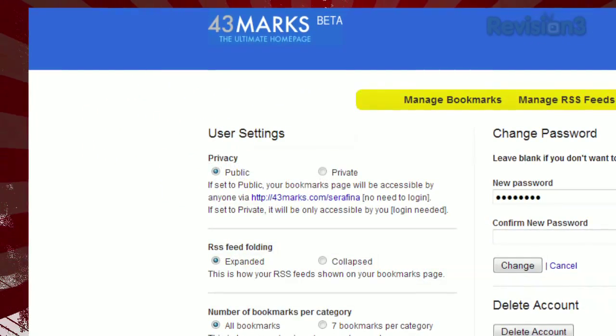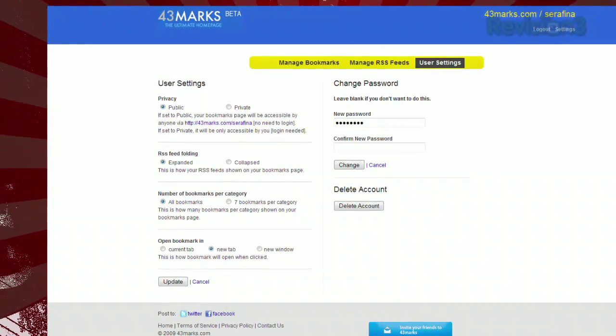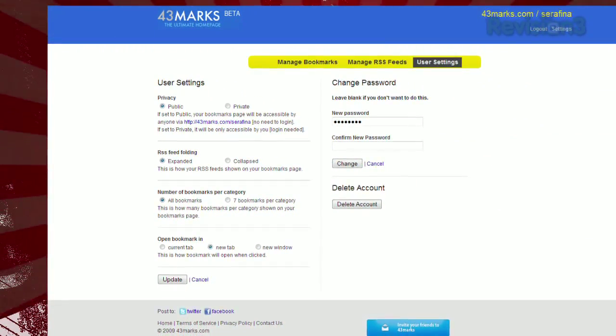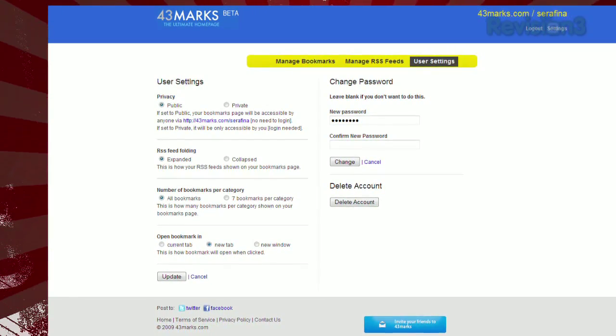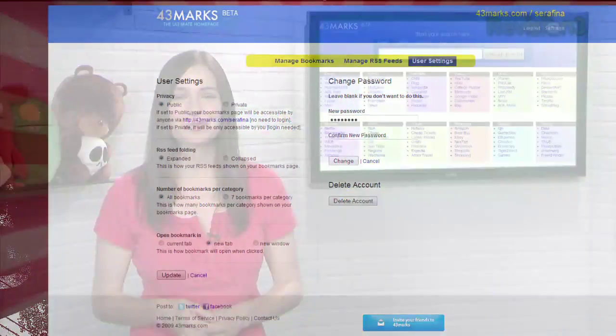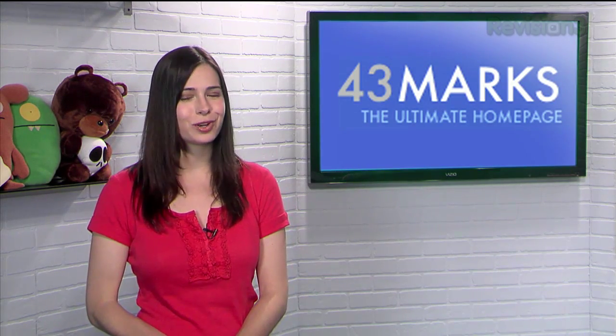Once you've customized your page to your liking, just set 43marks.com to your home page as long as you're signed in. Or set your home page to 43marks.com slash your username and you don't even have to be logged in to view your links. This means you can share your page with your friends or pull up your page on other computers without worrying about using your password. So if you're looking for a cool new start page for your browser, give 43marks a try.